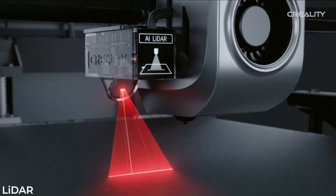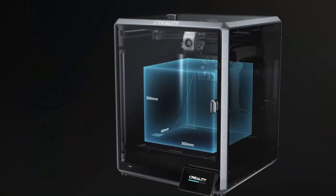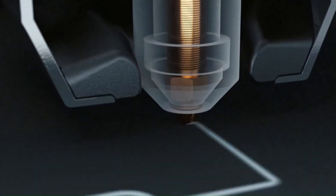With its sturdy construction and reliable performance, the Creality K1 Max is a must-have tool for anyone looking to bring their creative visions to life through 3D printing. Whether you're a professional designer, engineer, or hobbyist, the K1 Max offers the perfect combination of quality, reliability, and affordability, making it an excellent choice for anyone in need of a high-quality 3D printer.